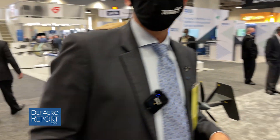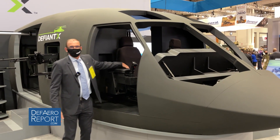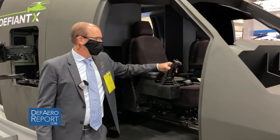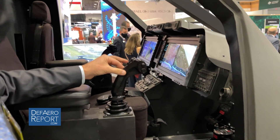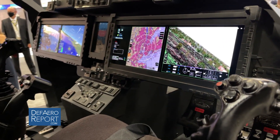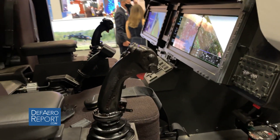Over here we have a mock-up of the Defiant aircraft. It's a fly-by-wire aircraft — 100% authority fly-by-wire — and the pilot has a sidearm controller. He sits in a very comfortable position, controls the sidearm controller with his right hand and a traditional collective with his left hand. On that collective is a beeper that he pushes forward to get more thrust out of the prop, and aft for less thrust out of the prop.